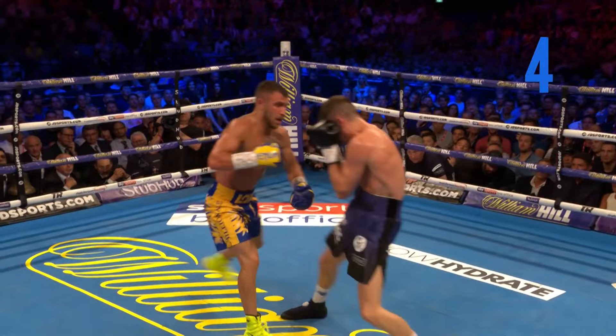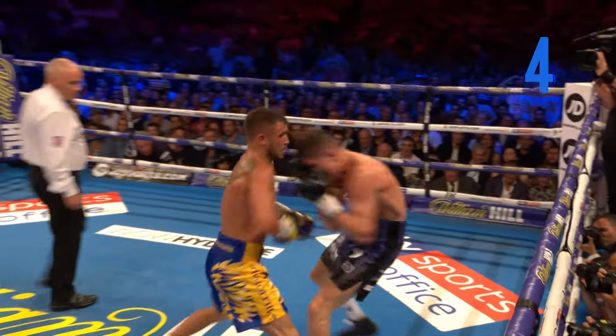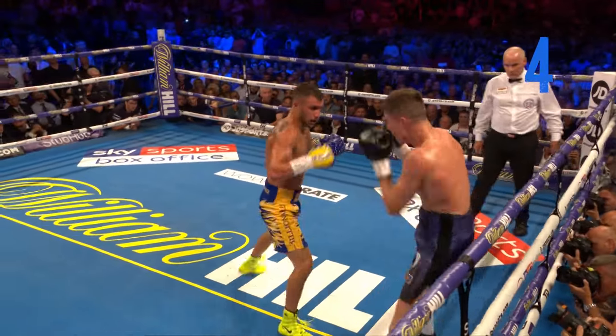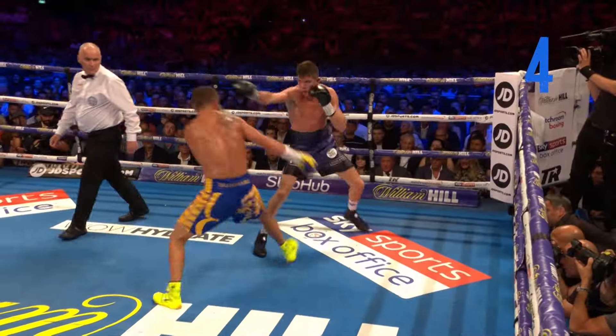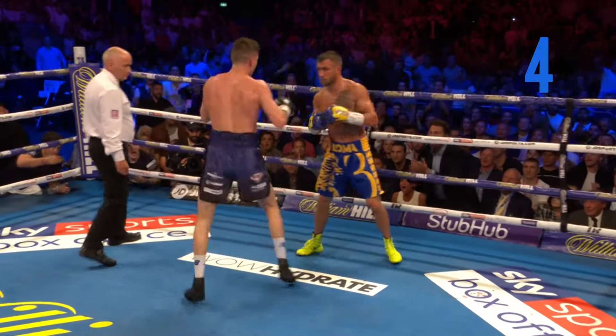Short left hand on the inside, then he goes to the belt line. Now he closes the gap, goes to the body. Campbell in trouble for a moment. Lomachenko knows it. End of the round coming and the champ's on the attack. Any time Loma gets close — he heard him with that shot. So he catches him coming in.